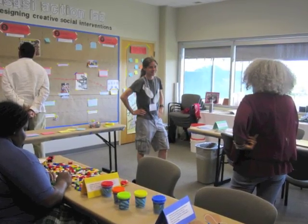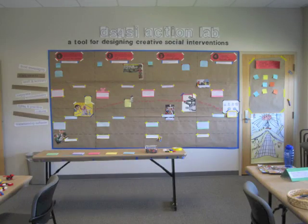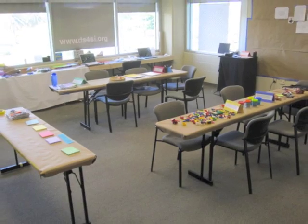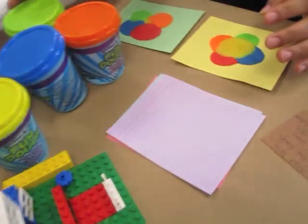Since design is both a linear and non-linear process, the Action Lab makes use of both the wall to outline the context, symbol, and strategy of your social intervention, and stations with activities that utilize figurines, clay, Legos, tabloids, and diagrams to help you think outside the box.